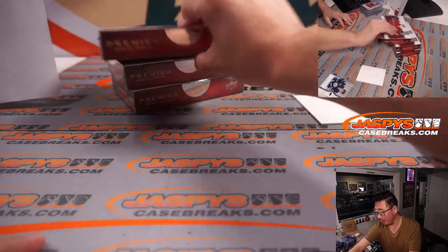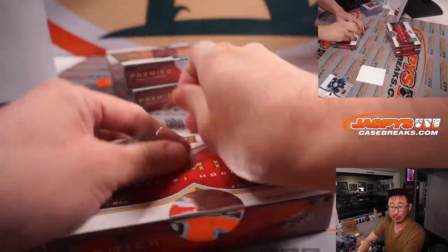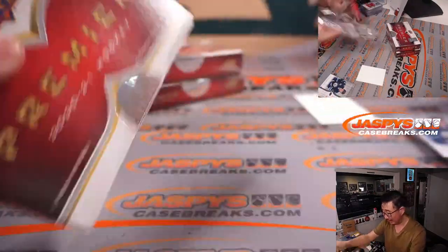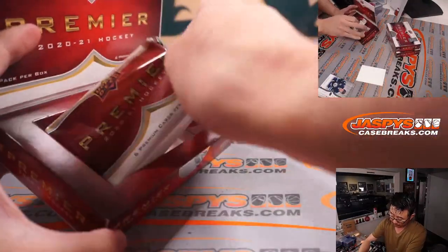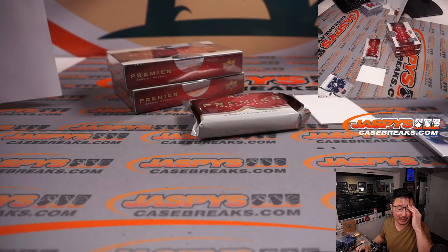Two boxes in, three more to go. Brand new Premier Hockey — we've got more in the store. Pick your teams before it ends up in some sort of filler. We can avoid that extra hurdle. I know a lot of people like it, but if you don't, pick your teams.